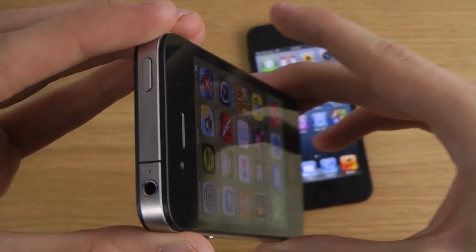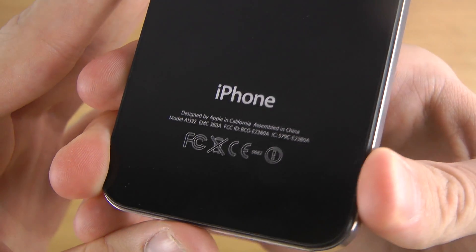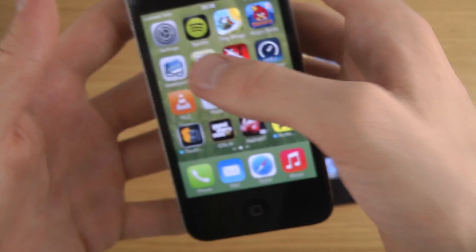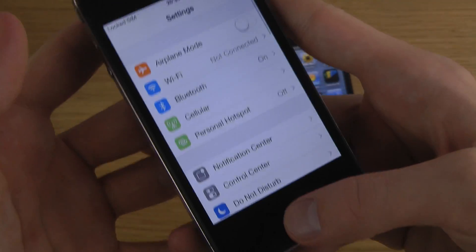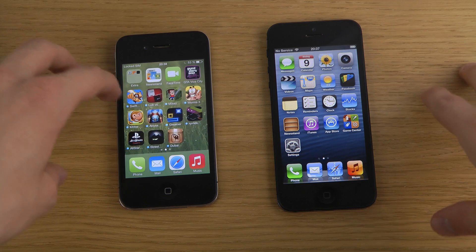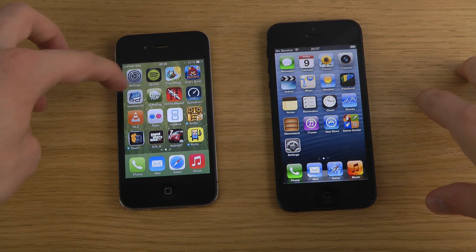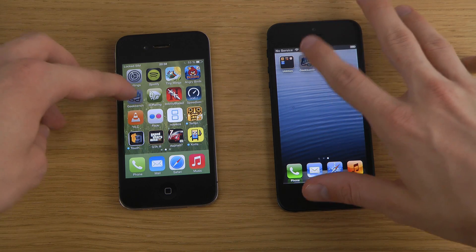There we go — black bar, you can see down here 1332, great. And you can also see in here iOS 7 beta 5. Let's do the benchmark comparison — we start off here with Geekbench.